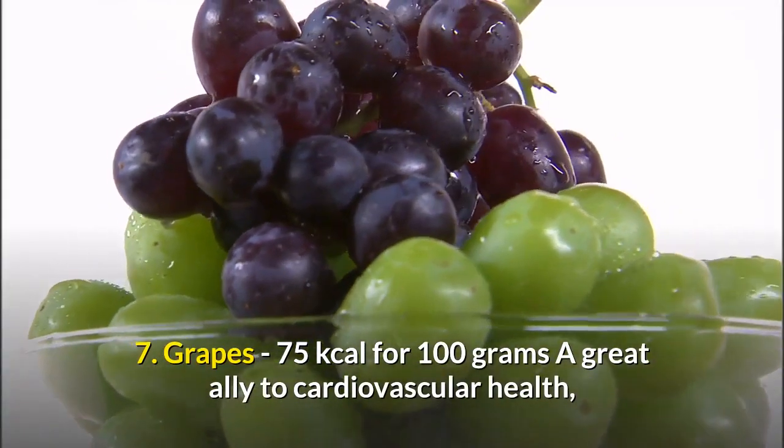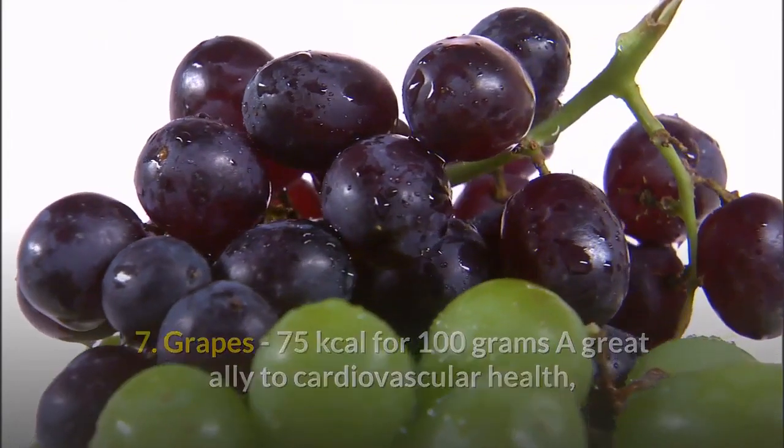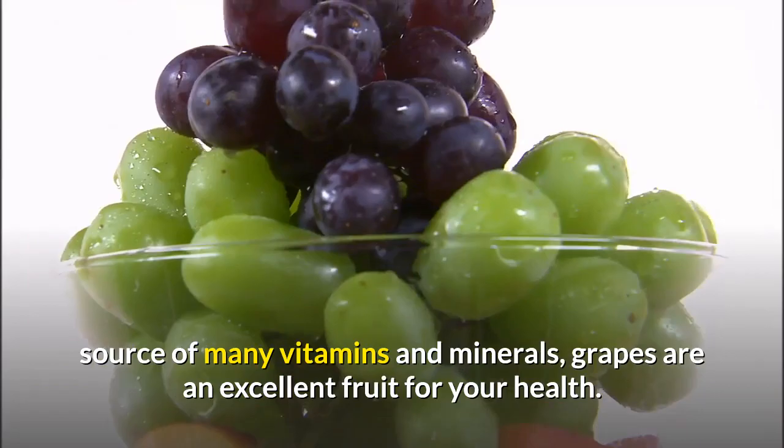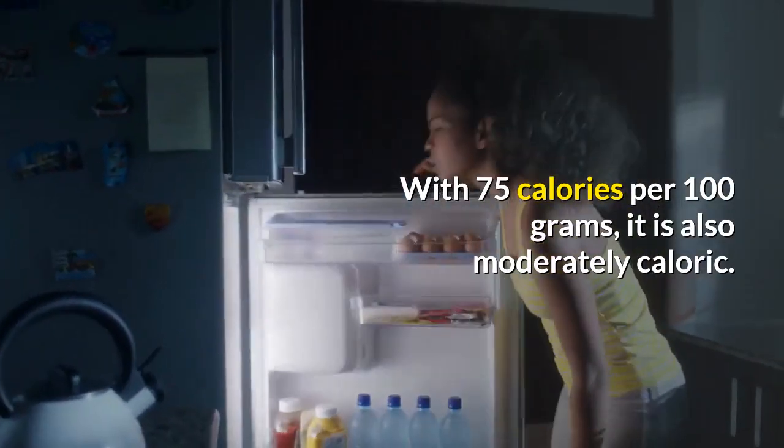7. Grapes — 75 kilocalories per 100 grams. A great ally to cardiovascular health and a source of many vitamins and minerals, grapes are an excellent fruit for your health. With 75 calories per 100 grams, it is also moderately caloric.